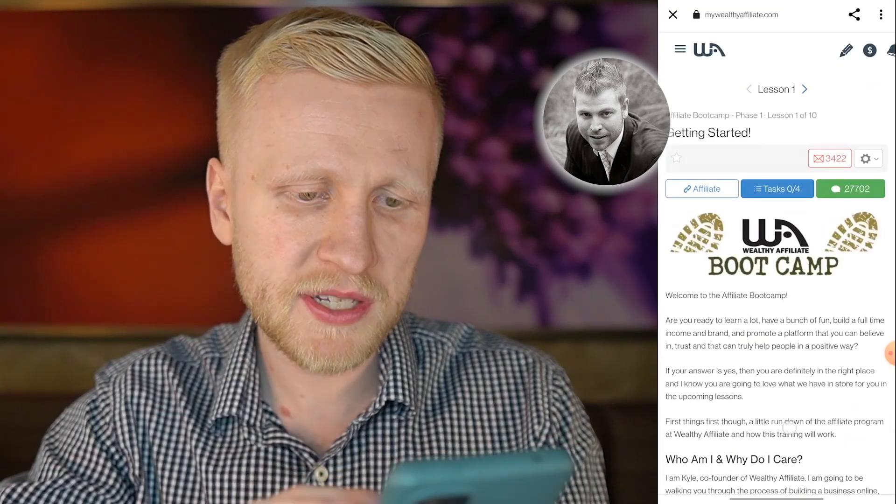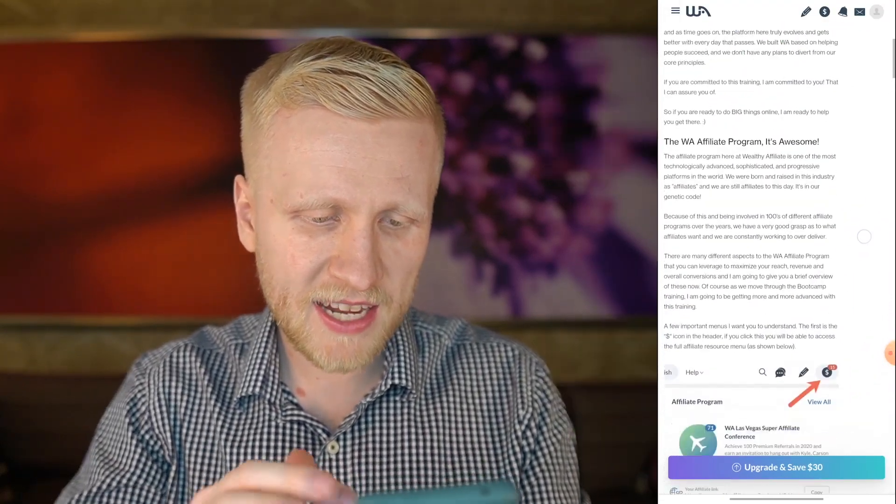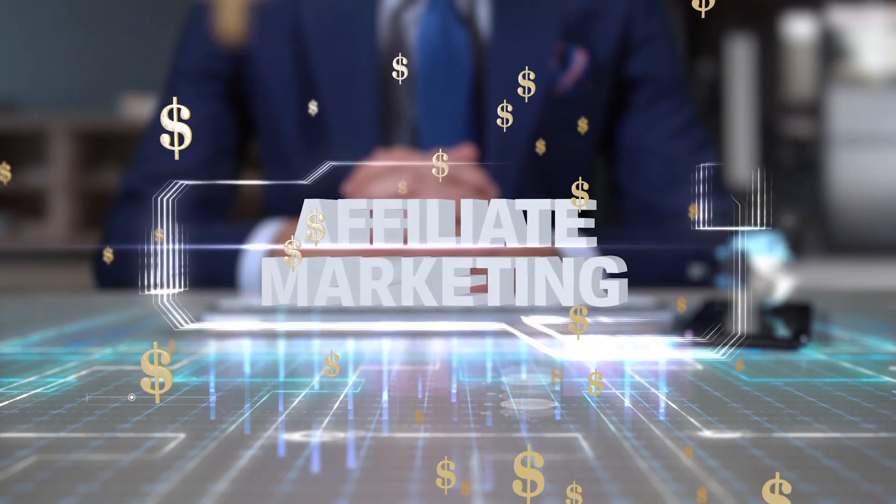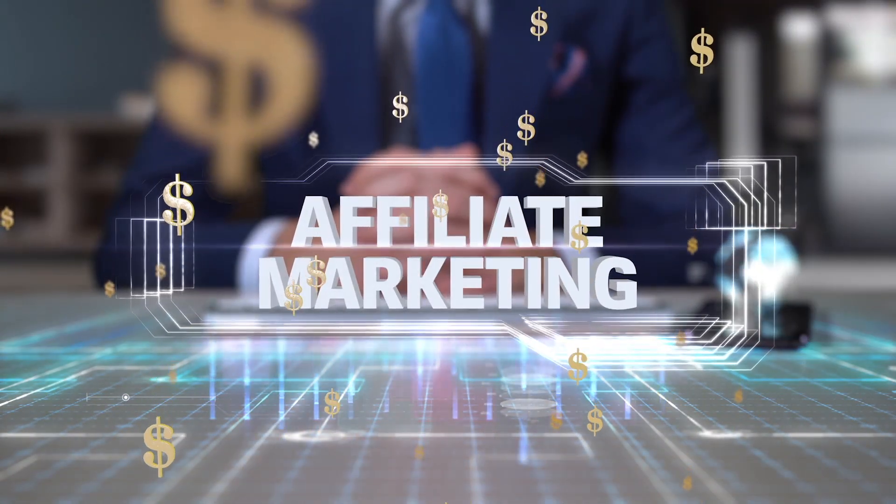Here Kyle has prepared the text explaining what this is all about. Here is Carson and his family — he is another founder and owner of Wealthy Affiliate. They explain how you can achieve success. This Affiliate Bootcamp is designed to help you make money in the affiliate marketing industry.